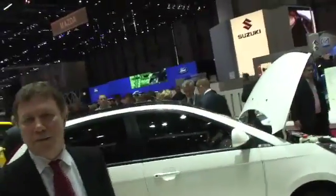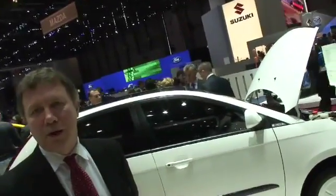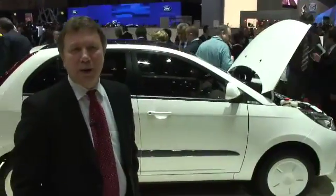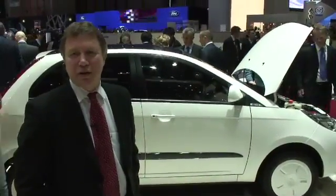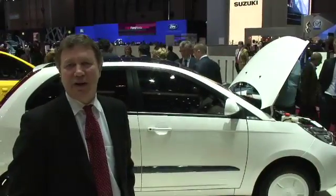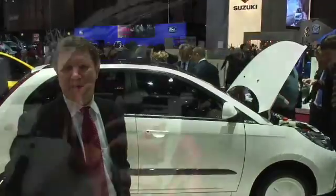Eight hour charge, 200 kilometer range on those batteries. Yes. How long do you think they'll last? Well, we're talking about 100 deep cycles. So that will normally, if you do the arithmetic, it would be like 200,000 kilometers.